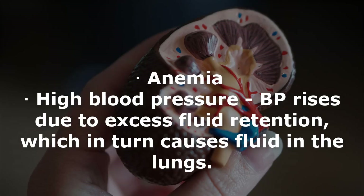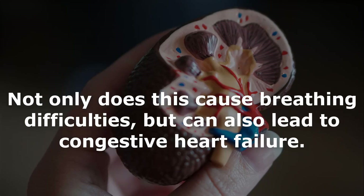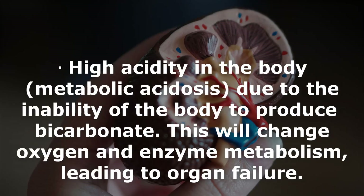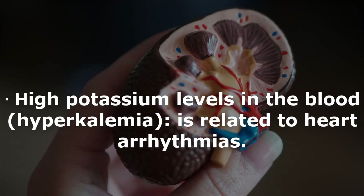Symptoms include anemia and high blood pressure — BP rises due to excess fluid retention, which causes fluid in the lungs, breathing difficulties, and can lead to congestive heart failure, decrease in mental function, and possibly coma. Fluid retention and swelling occur, along with high acidity in the body, or metabolic acidosis, due to the body's inability to produce bicarbonate, leading to changes in oxygen and enzyme metabolism and organ failure.